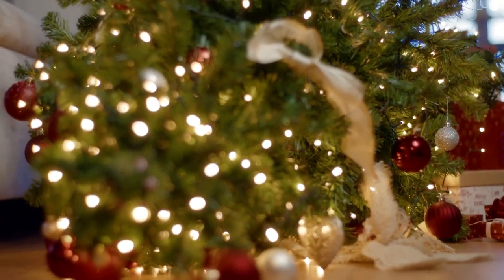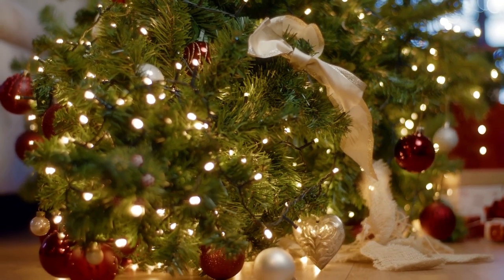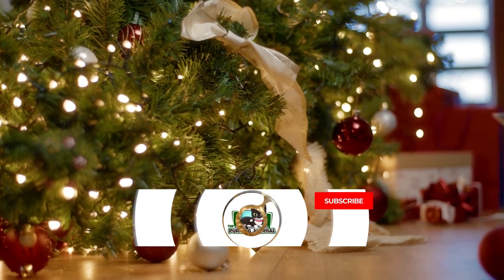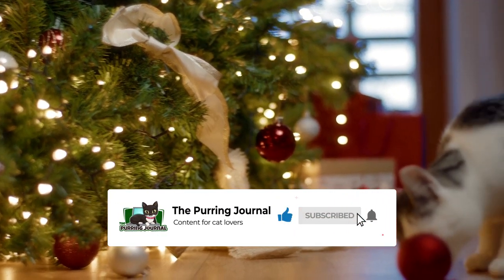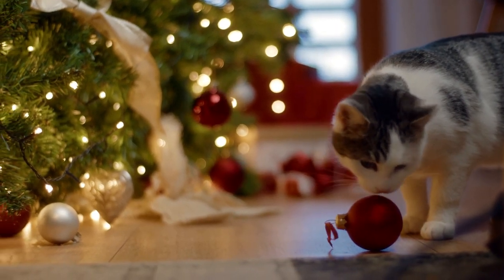So, does this mean there's no hope for your tree with a cat in the house? Luckily, the answer is no. We've found several tips and tricks to keep Fluffy safe and out of trouble this time of year. But before we get into the list, please click that like button so that cats can continue to rule the internet. Alright, now here's how to cat-proof your Christmas tree.